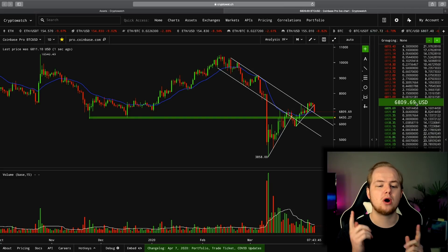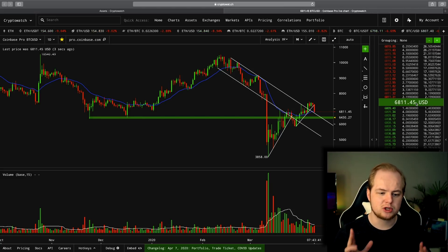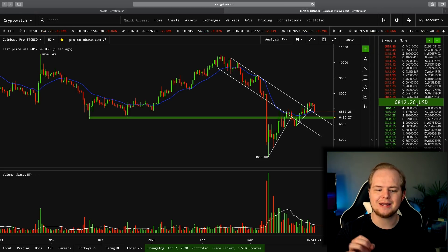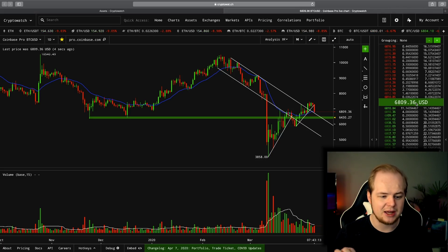Right now, I'm looking at Bitcoin on the daily chart. We can see that Bitcoin is trading just above 6,800, which means that we have seen a significant pullback. Bitcoin is still technically in a higher low trajectory, but we are seeing a significant pullback right now. So we definitely need to discuss some key support levels.